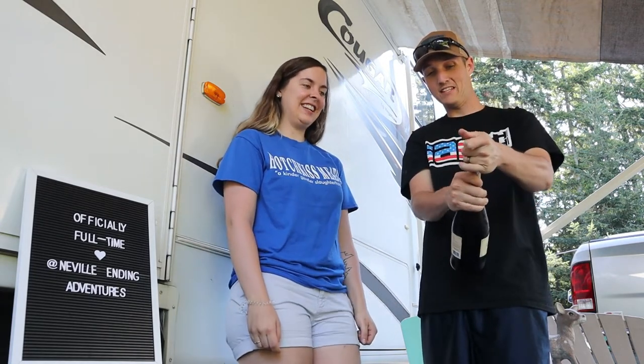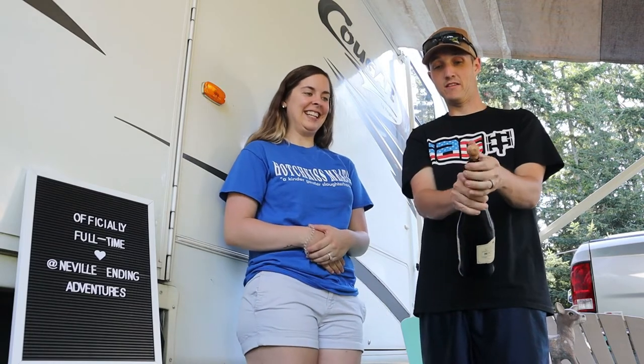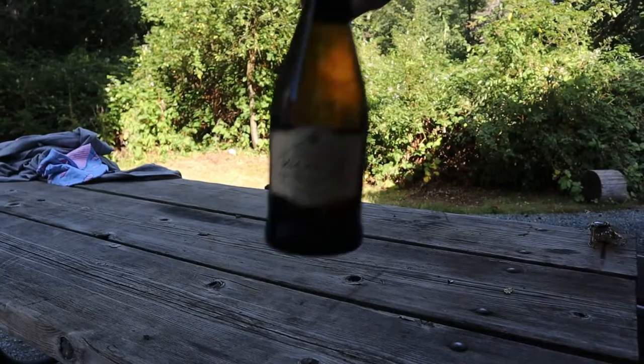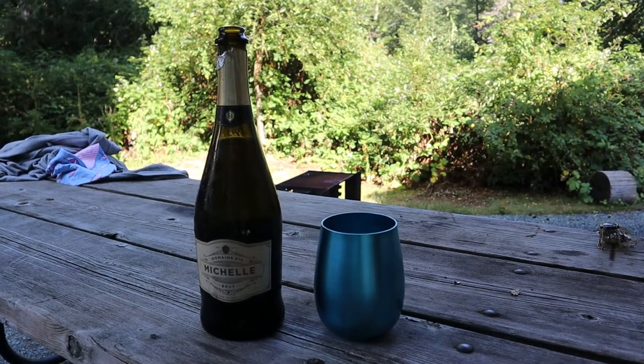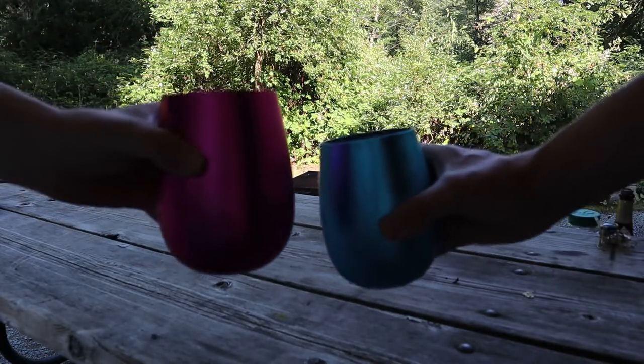I'm pulling it up a little bit on each side — I wasn't sure if this was a plopper, but oh my god, that was a plopper! Alright guys, we're gonna finish unpacking and get everything together. We will see you in the next episode.